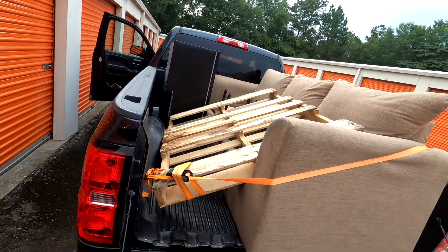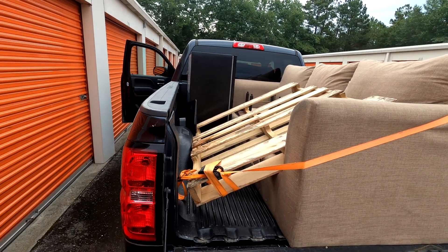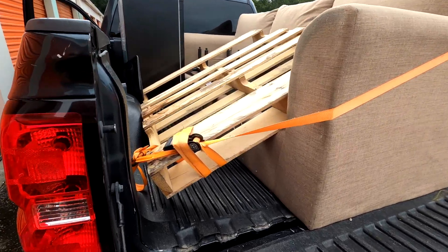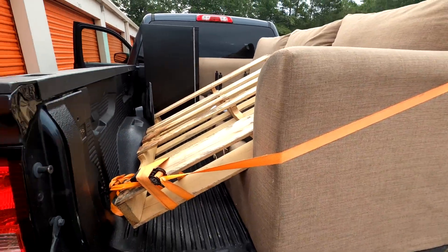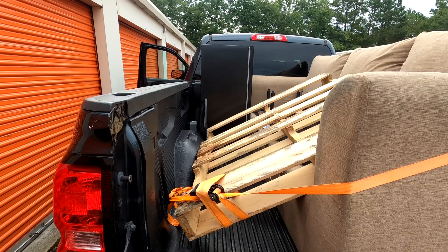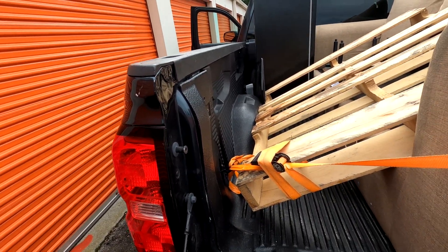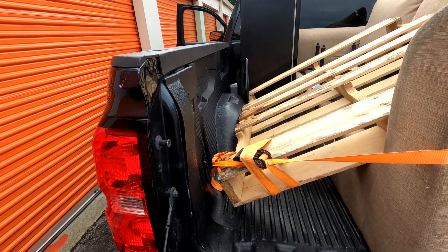We got our few items loaded up in the truck and we are just going to head on home. The couch is in a little worse condition than we thought — probably going to end up trashing it. The pallet might be good for wood. The TV also looks damaged. So the mini fridge, which is the only thing we really bid on the unit for, looks decent, and we may be able to make our money back just on that. We will see.